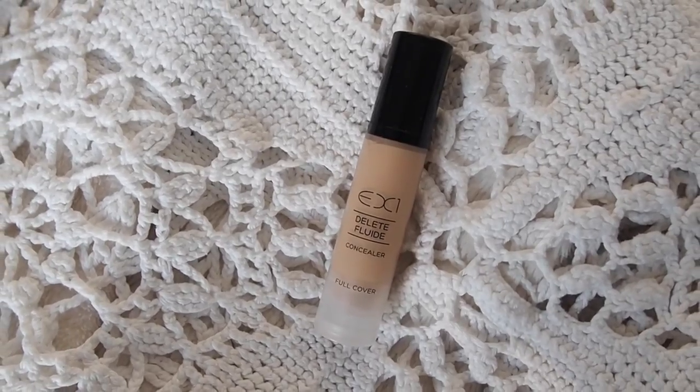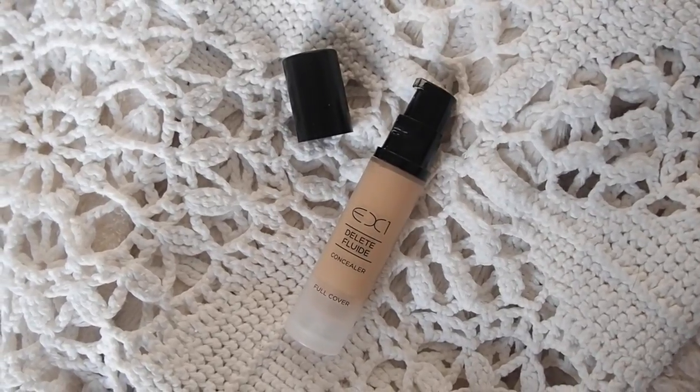Next I'm moving on to concealer - this is the EX1 Delete Fluid Concealer Full Cover, and I've got mine in shade 101.0. This reminds me of the Pro Longwear Concealer by MAC, which I used to use back in the day. I dabbled in MAC a little bit when I first got into beauty, then went cruelty-free quite soon afterwards. In terms of packaging and product effect it really does remind me of the MAC Pro Longwear - which is a good concealer, but it's not cruelty-free.